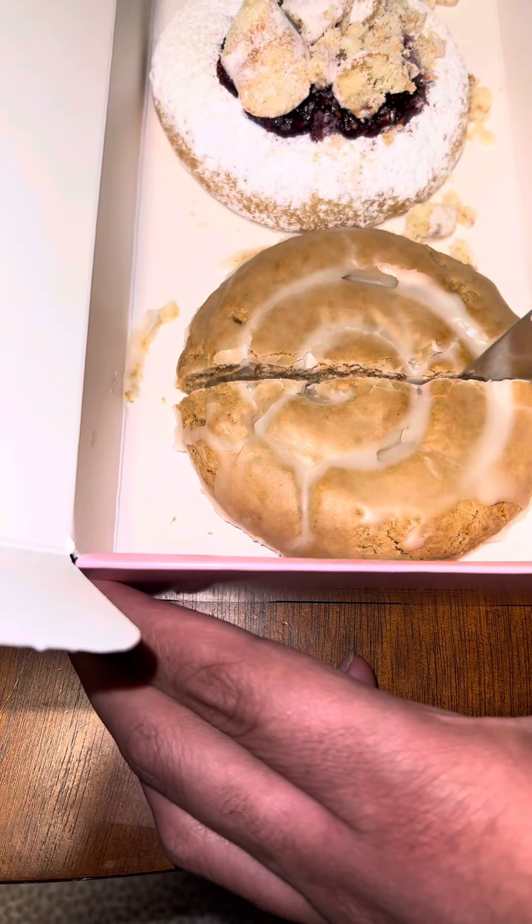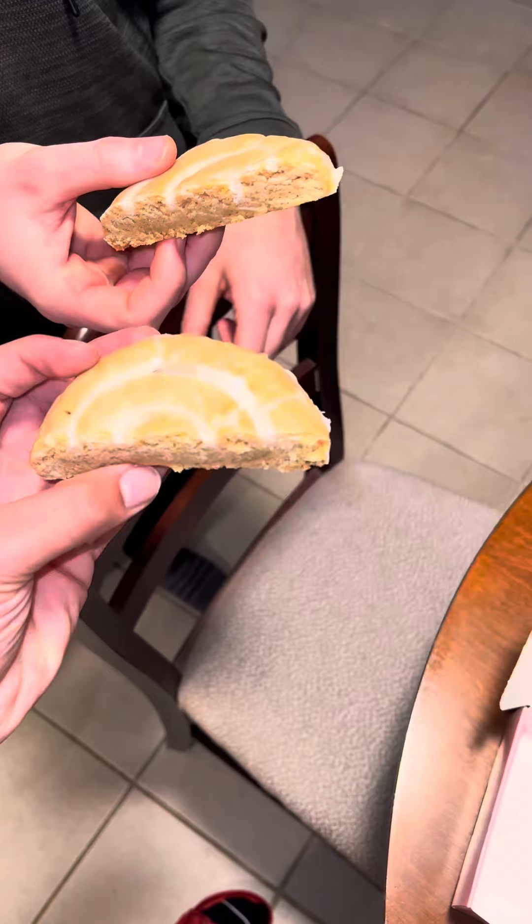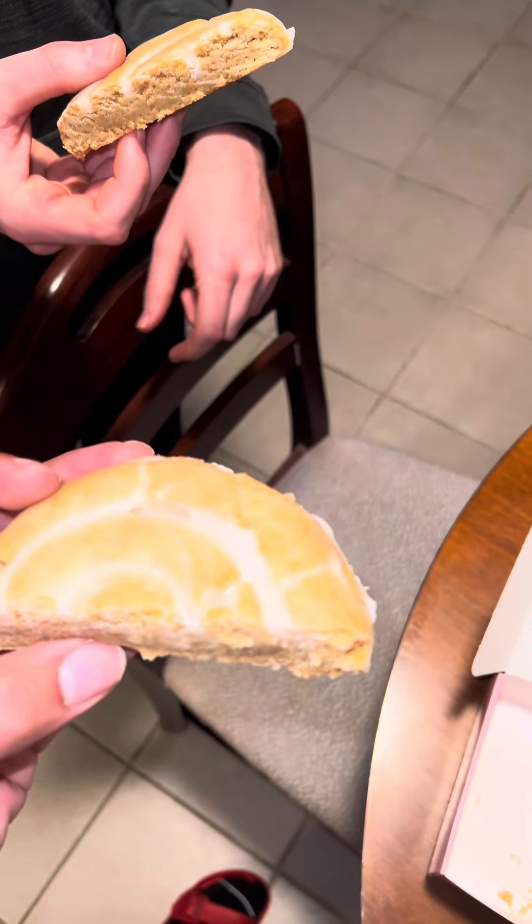First, we went ahead and tried the honey bun cookie because I thought it was gonna be the best. It was okay. I gave it a six, my man gave it a seven.